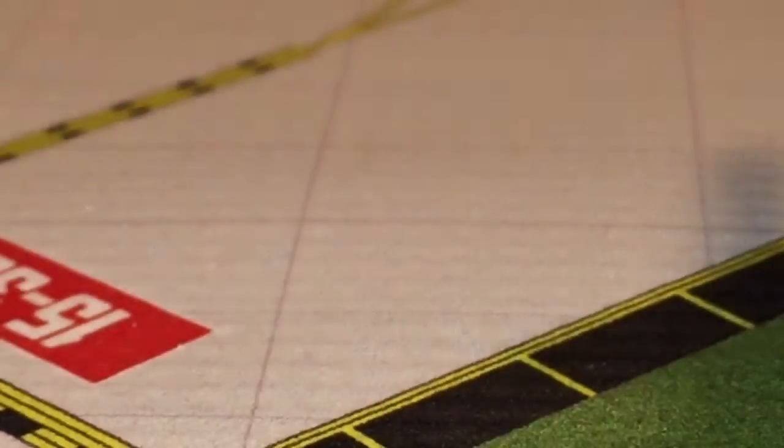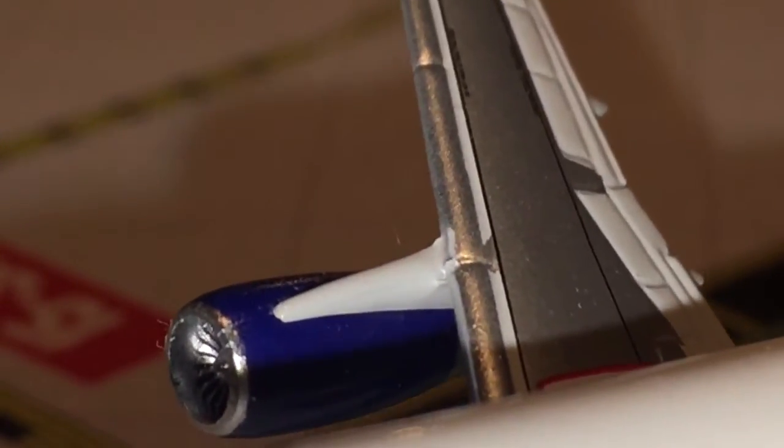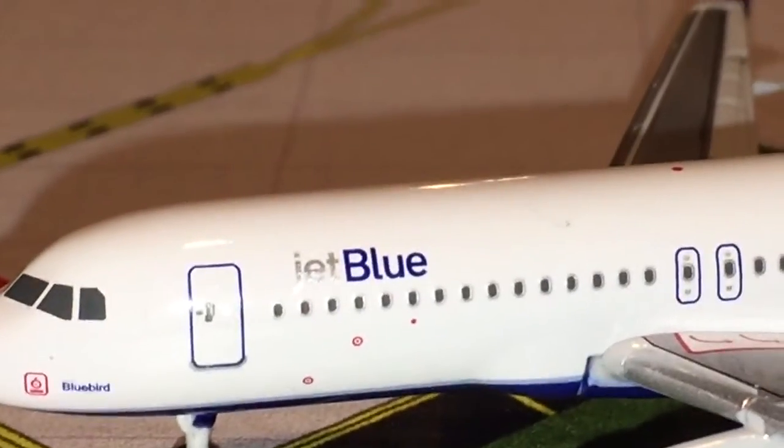One little thing that does bother me a little bit — it doesn't say www.jetblue.com on the inside of the engine. That's something that Gemini just forgot. But it's fine with me — at least it says it on the outermost part of the engine.